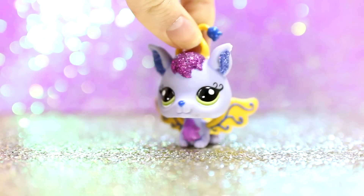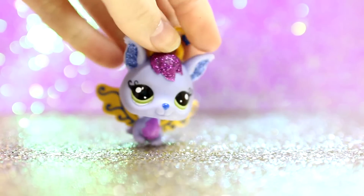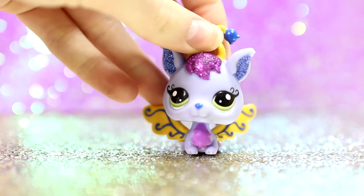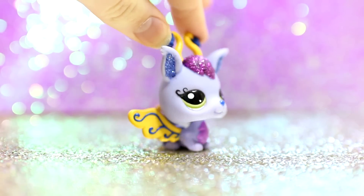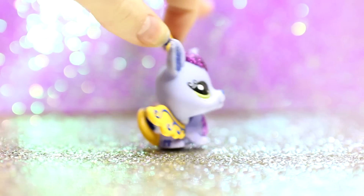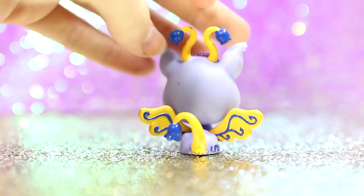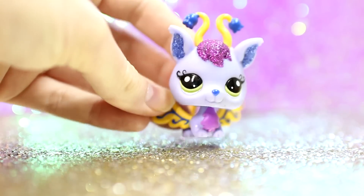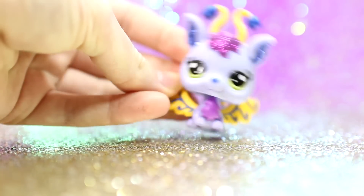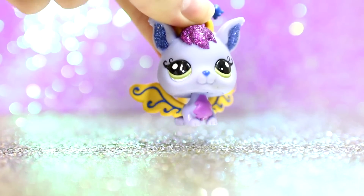My favorite Indigo LPS would be Annabelle. She is so pretty and I really do love her so much. I love the sparkles and she looks so much like a fairy. Some of the fairies kind of look weird but she looks like an actual fairy — she's not too mutated if that makes sense. She looks like a really realistic fairy and she is my favorite Indigo LPS.